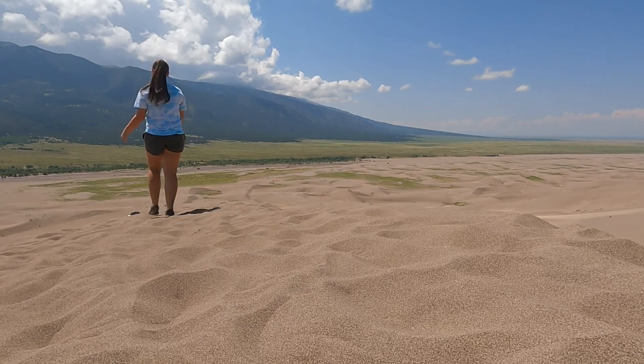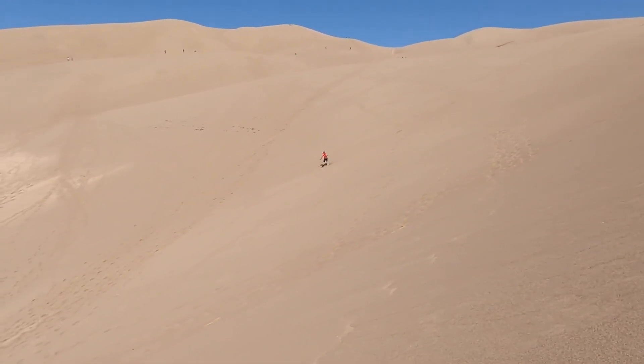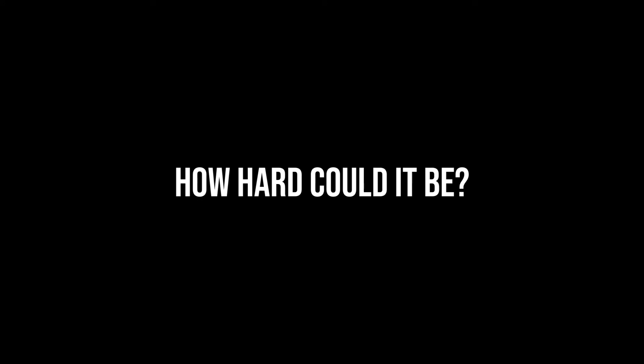The hard part is over — now it's time to get back down. That is why we rented these, so that it's a little more fun than just walking. On our way up the sand dune we watched a lot of people go down with ease, so how hard could it be?